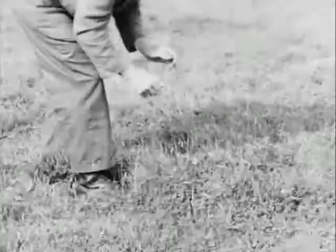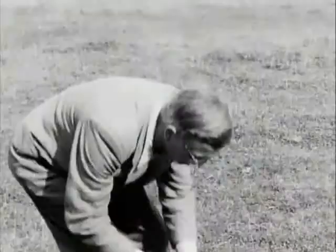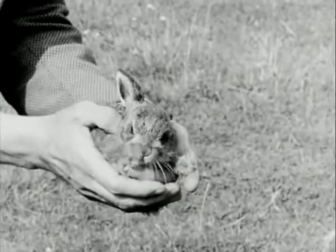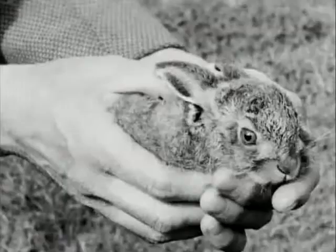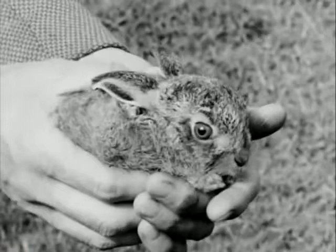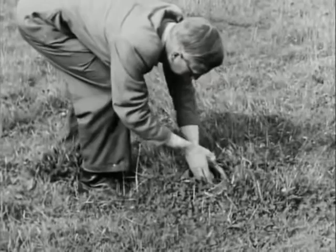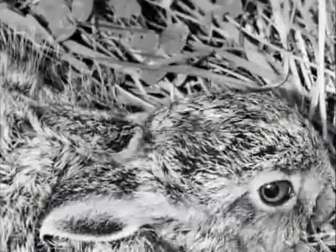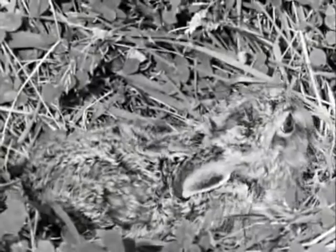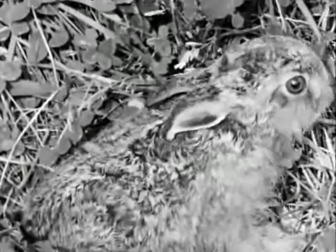Eric hasn't any problem getting close to the leverets — the young hares. The problem there has been finding them, as they're generally so very well camouflaged. After giving birth, the doe carries each of her leverets in her mouth during the night to a separate form, just as a cat carries her kittens — by dispersing them she gives them a greater chance of survival. There are between one and four leverets in a litter, and they're born fully furred and with their eyes open. That's another difference between hares and rabbits, whose young are born naked and blind in a burrow. Young leverets are very much on their own from the start, except at night when the doe comes round to suckle them. There are several litters in a season, and leverets have been recorded in every month of the year.